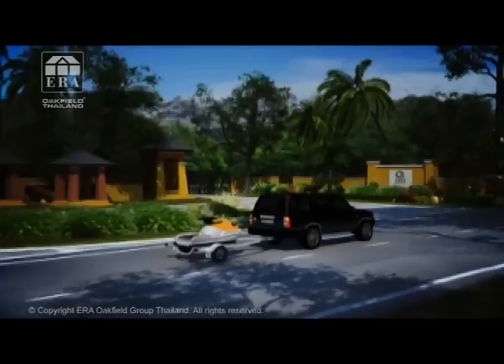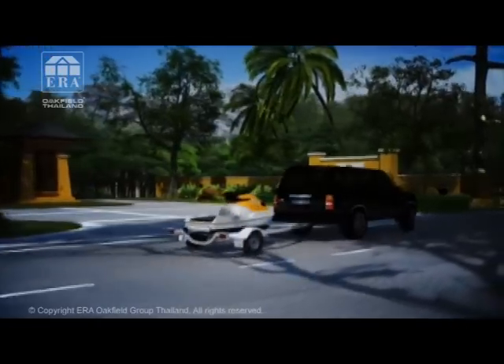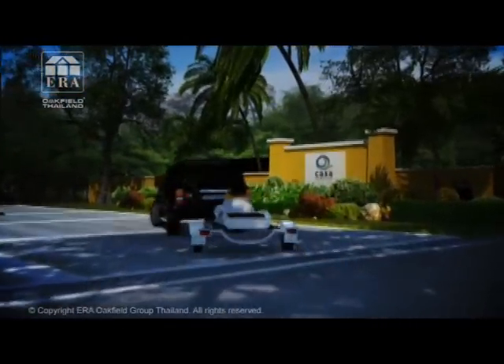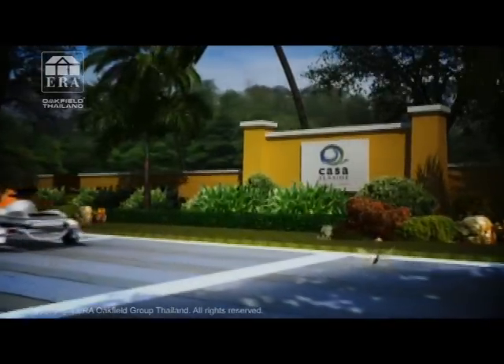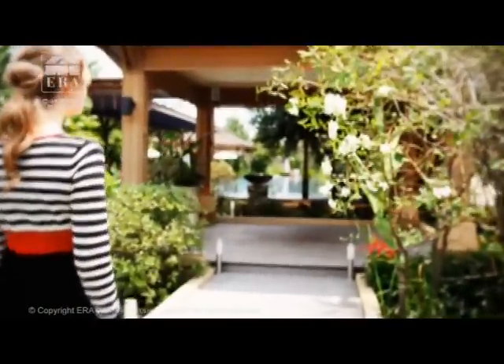Kassa Seaside väntar på dig. Kassa Seaside är två nya villaprojekt i tropisk stil direkt vid havet. Härliga faciliteter gör det perfekt för både familjer och par.